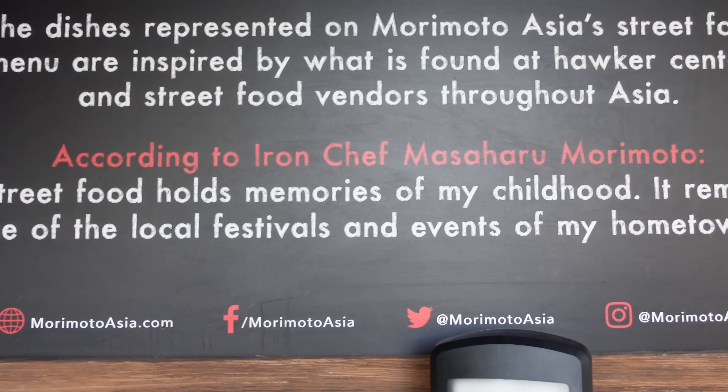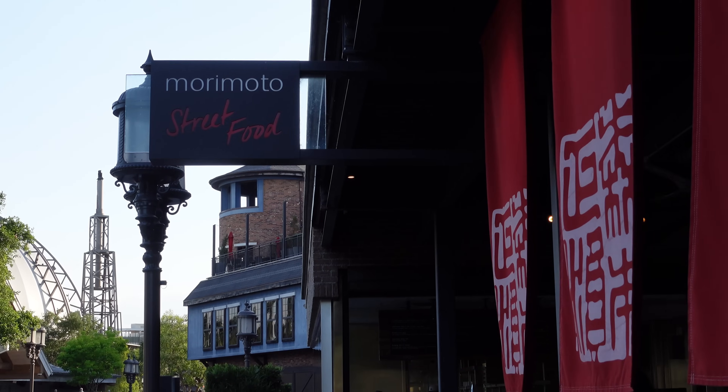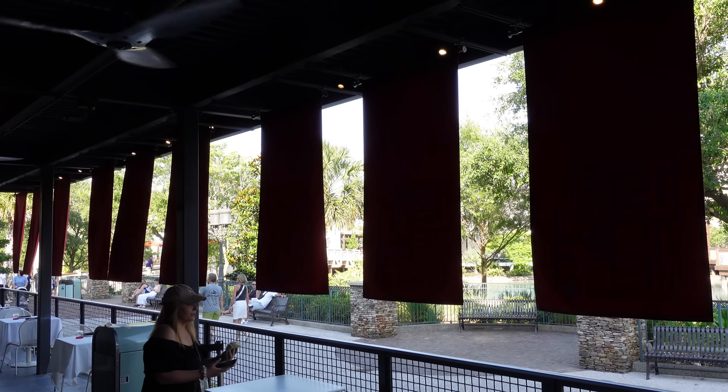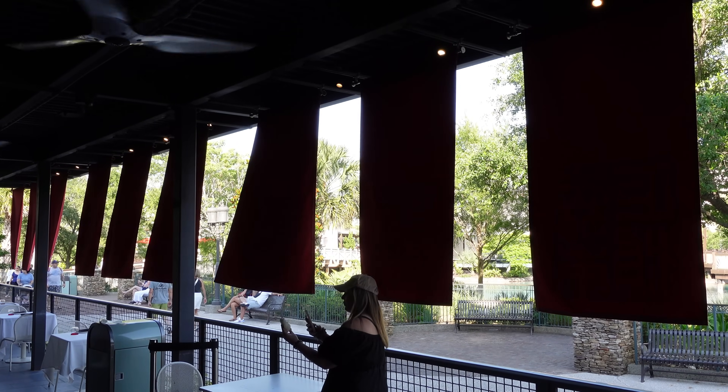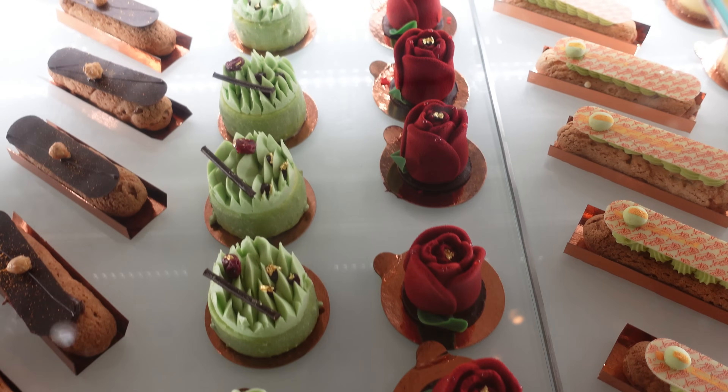For those that don't know, Morimoto is the Iron Chef — a celebrity chef — and this is his namesake restaurant here at Disney Springs. Street Food is kind of a little window right next to it, but it's covered with fans. We're going to show you how to get there, do a full dining review, and stop by one of our favorite dessert spots here at Disney Springs at the end.